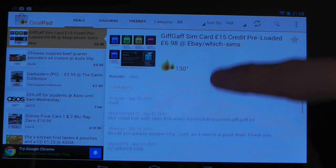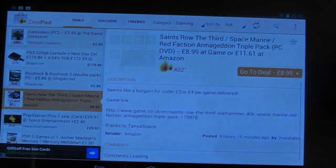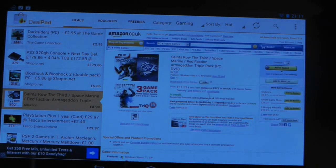There you will find a description of the product and comments from the Hot Deals community. If the deal is online, simply press on 'go to deal' and it will load the webpage up within the application.